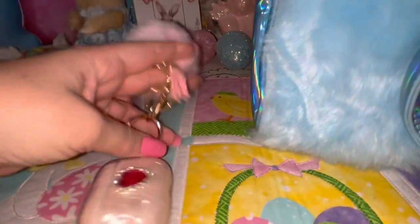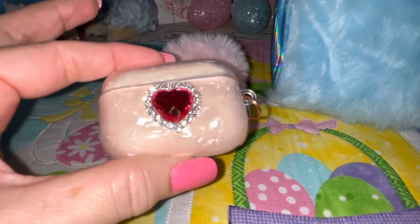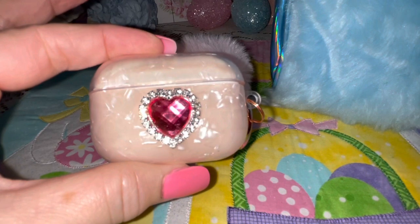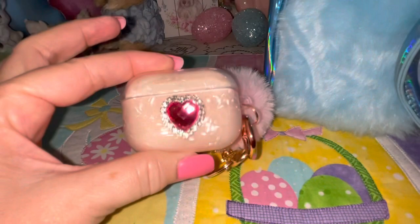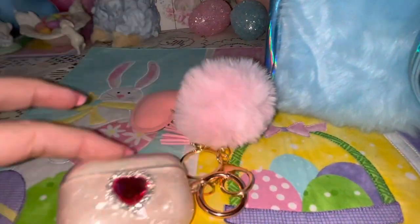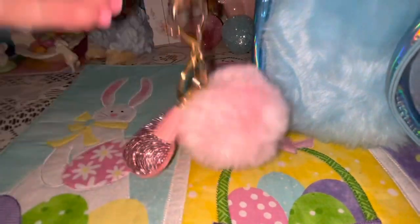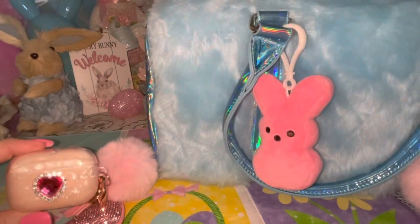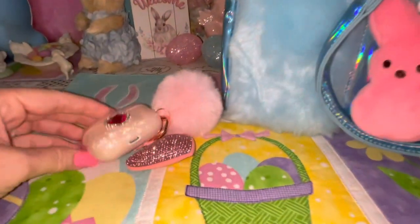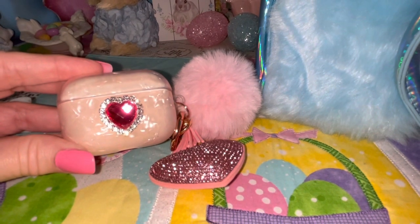I have my AirPod Pros in this cute little case — it's got a big pink heart-shaped rhinestone on the front with little clear sparkly rhinestones all around it. Then I have another one of these pink pom poms with a pink sparkly heart attached to it. Just very pink and sparkly and glamorous and girly.